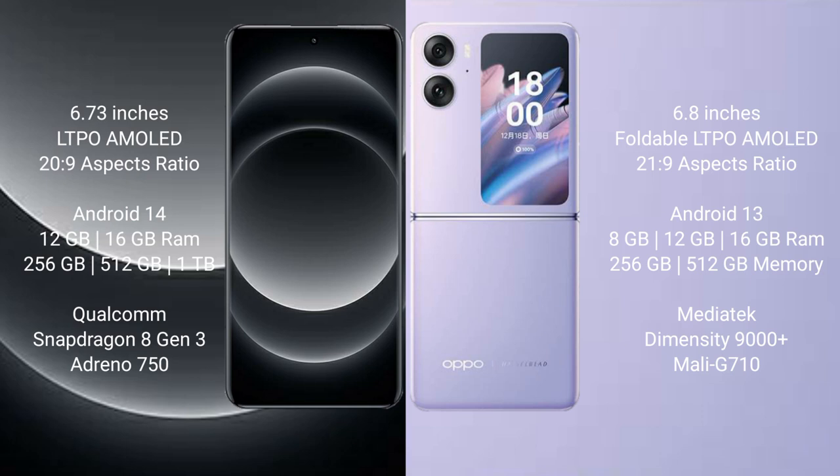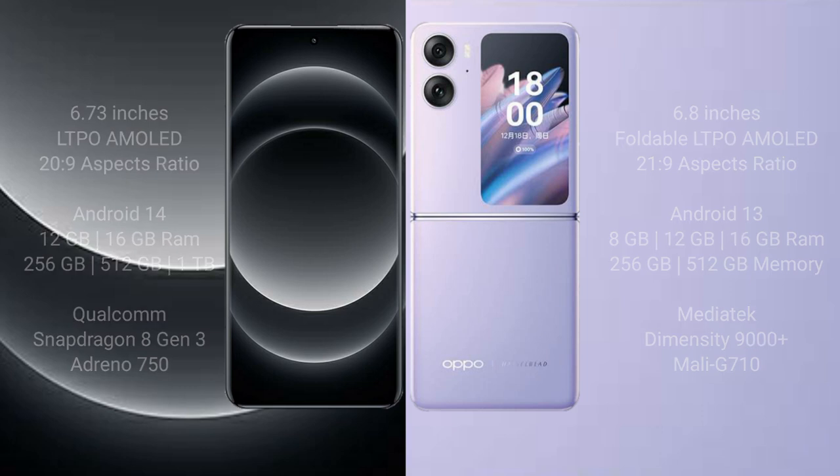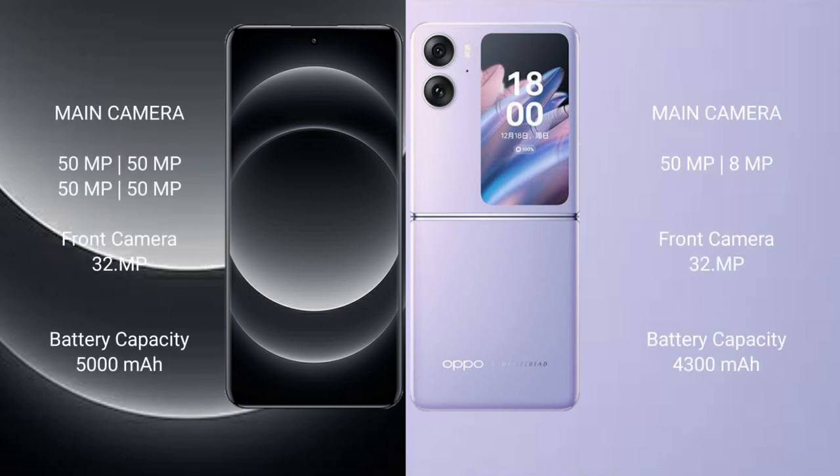Xiaomi 14 Ultra runs on the Android 14 operating system. Oppo Find N2 Flip runs on the Android 13 operating system, with an upgrade path to Android 14.